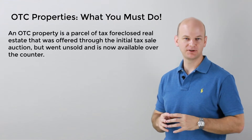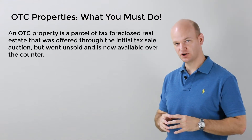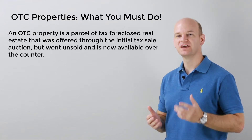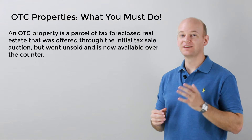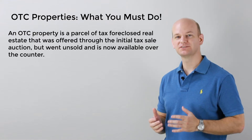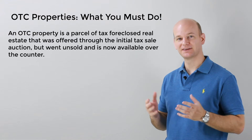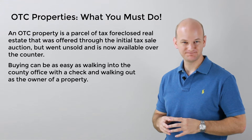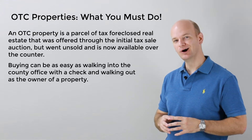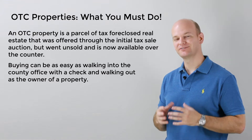An OTC property is a piece of property that was tax foreclosed and it was offered through the initial tax sale auction, but it did not sell. Since it went unsold, it is now being offered by the county on a first-come, first-served basis to whoever wants to purchase it at the price set by the county. It will generally be as simple as walking in, giving the county your payment, and then walking out as the owner of that piece of property — just like an over-the-counter purchase at a pharmacy.